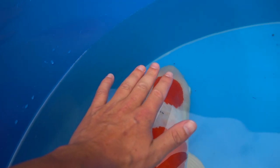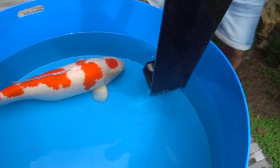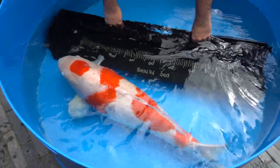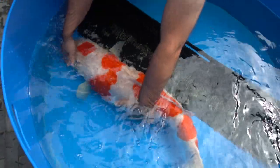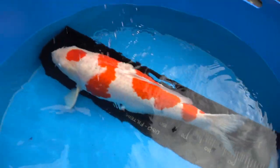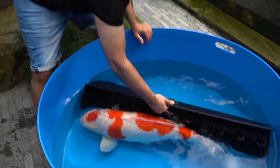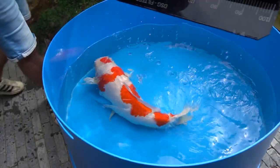The head is bigger than my hand. Let's see how much growth she got in the last year — the moment of truth. She is around 84 cm. Wow, it's huge. Unbelievable.